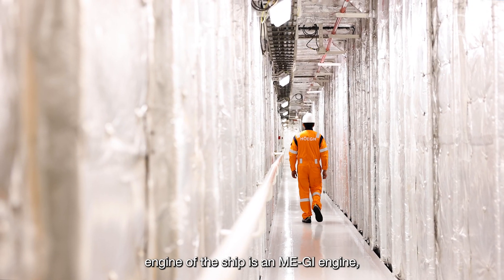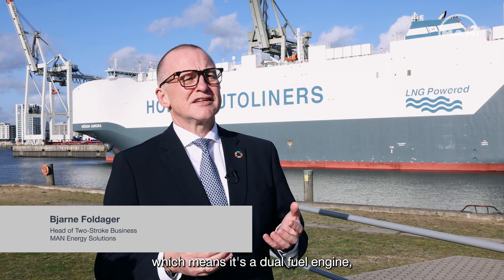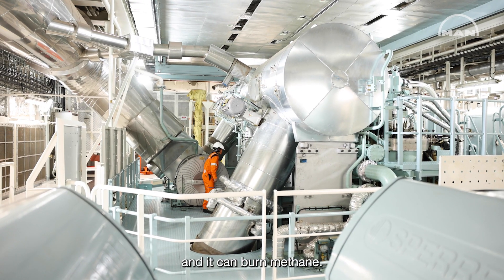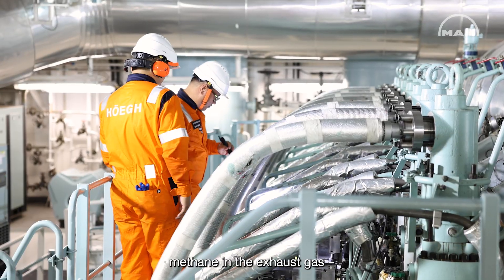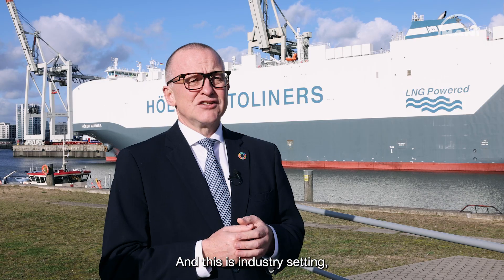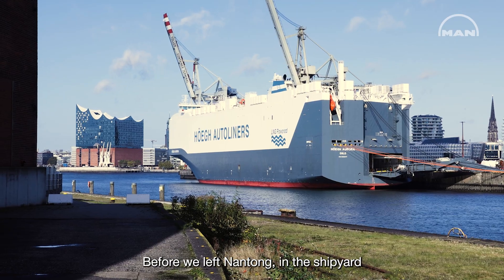The main engine of the ship is a MEDI engine, which means it's a dual fuel engine. It can burn fuel oil and it can burn methane. A further advantage of this engine is that the methane slip — that means the amount of unburned methane in the exhaust gas — is very, very low. It's negligible. This is industry-leading very low, and means that overall this engine is very environmentally friendly.